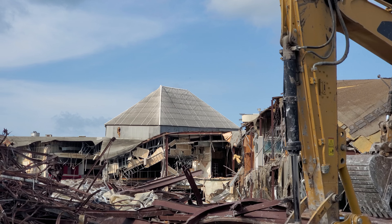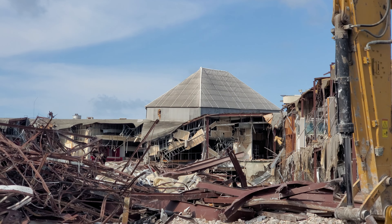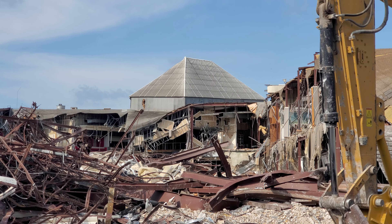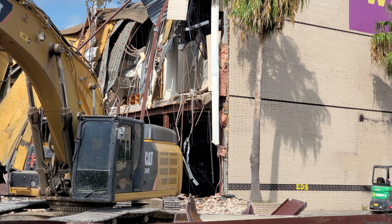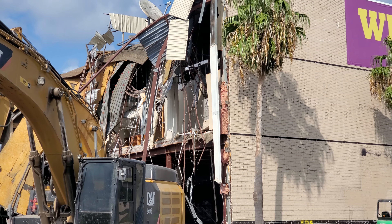That one, if you look at it, it is leaning. The glass roof right there before the food court — because they're already... so I was wrong. Somebody said this was Mervyn's. I was saying Montgomery Wards, but this is Mervyn's.